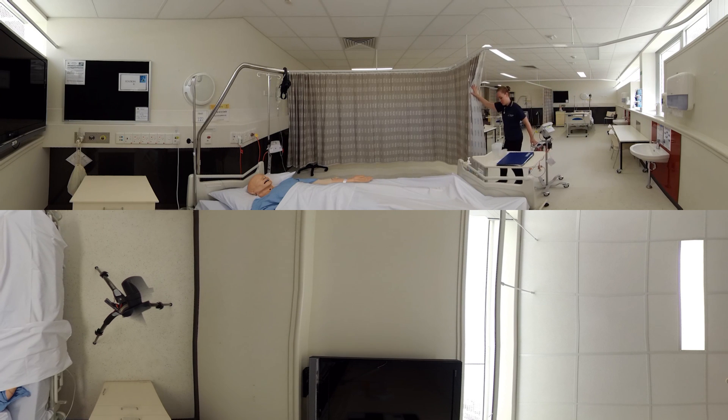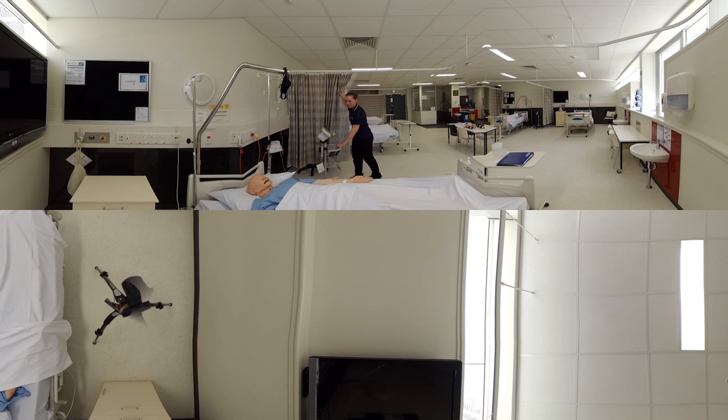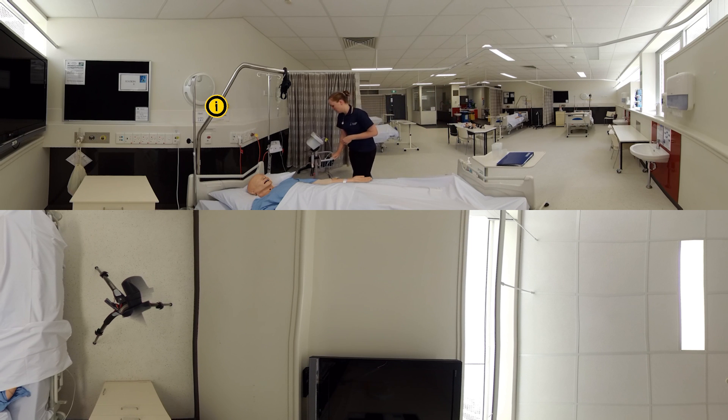Good afternoon, Mr. Murray. How are you? That's good to hear. Do you have any pain at the moment? No? Oh, that's good.